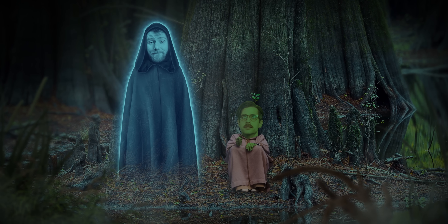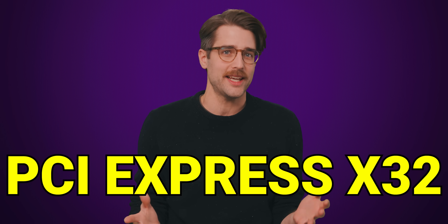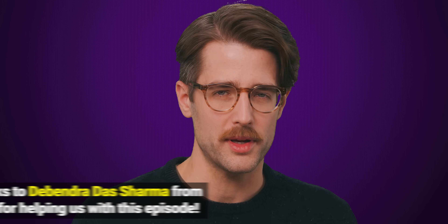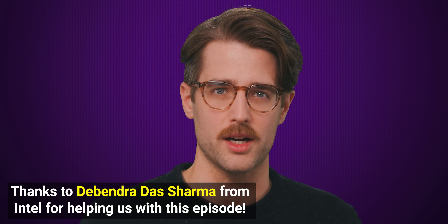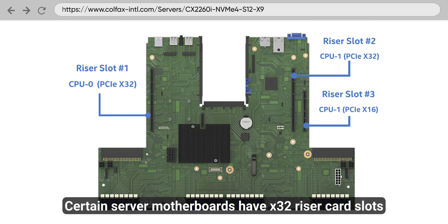But there is another. Did you know that PCI Express X32 is a real thing that actually exists? What the heck would you do with a slot that's twice as long? Well, to be clear, it's very difficult to find slots physically bigger than that standard X16 size.